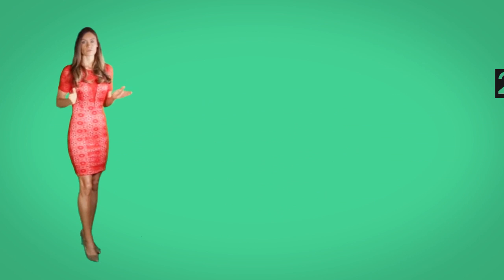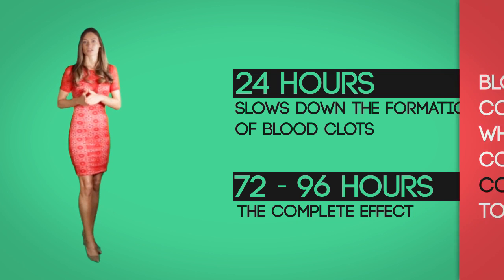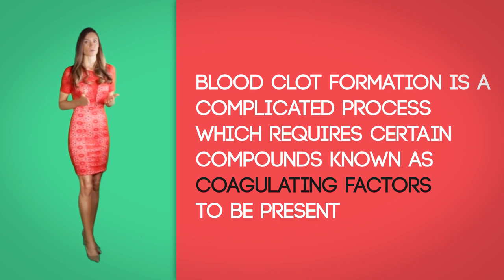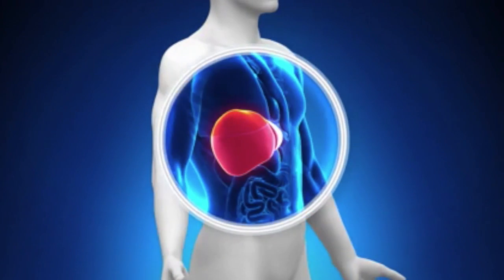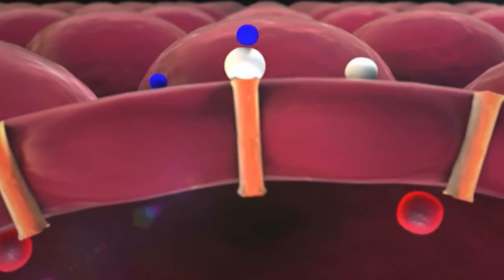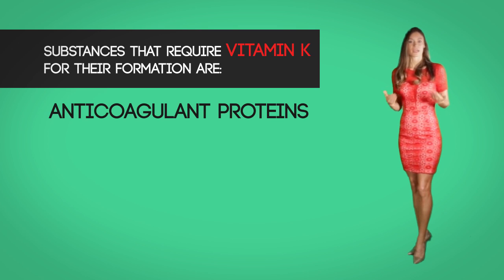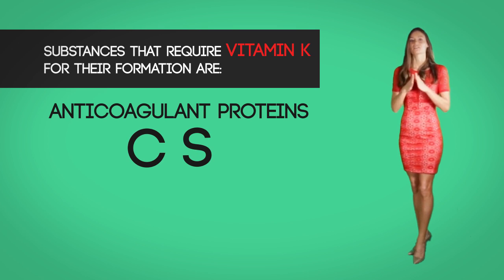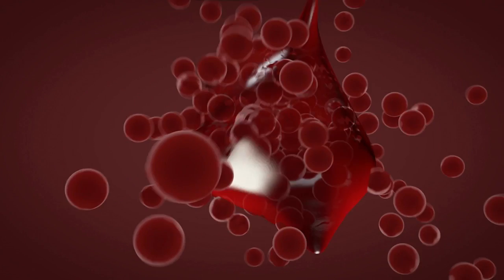Mechanism of action. Warfarin slows down the formation of blood clots within 24 hours, but the complete effect takes place between 72 to 96 hours after taking the medication. Blood clot formation is a complicated process which requires certain compounds known as coagulating factors to be present. These coagulating factors are produced by the liver in the presence of sufficient vitamin K. Warfarin acts by inhibiting the presence of vitamin K, which inhibits the formation of coagulating factors. Therefore medications like warfarin block coagulating factors and disturb the process of clot formation, thus slowing down clot formation.